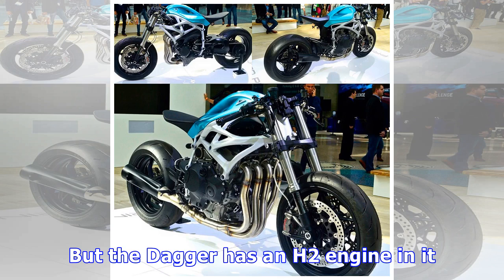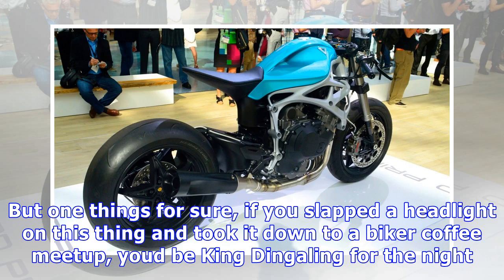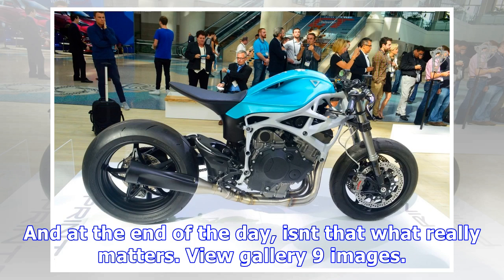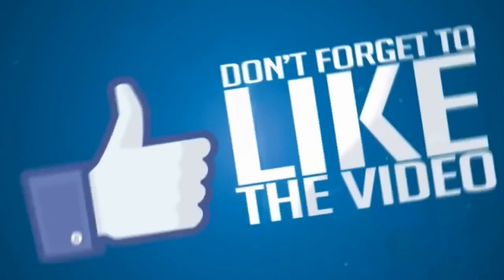So it'll be interesting to see if this thing ever makes it onto the street. Czinger gave almost no other information on the Dagger at the launch: 'We did it just to show we can do a very wide range of very cool vehicles,' he said. We've seen other 3D-printed motorcycle concepts before, such as Airbus's ultra-lightweight electric commuter concept and Tike Connectivity's bizarre cruiser that looks like a Tonka toy. But the Dagger has an H2 engine in it — it had better be extremely strong and well-engineered, because that thing can generate some truly hair-raising forces and frame stresses.